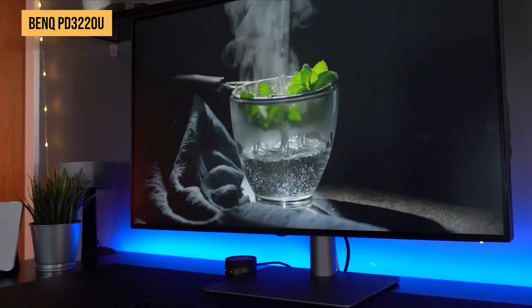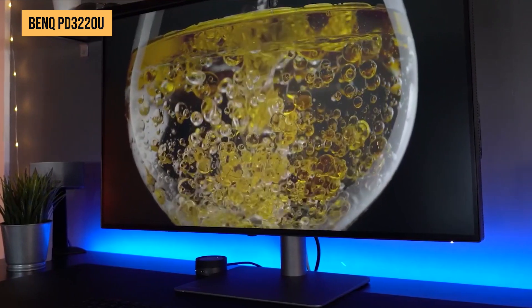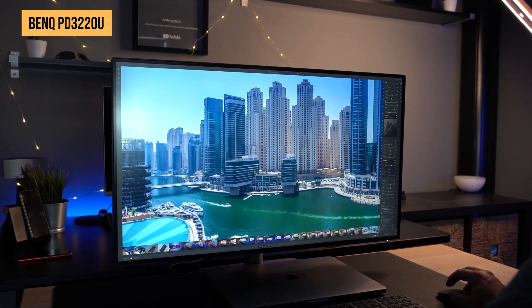The PD3220U also offers excellent ergonomics with height adjustment, tilt, swivel, and pivot options, so you can set it up exactly how you like. For those who need precision, versatility, and a stunning 4K display without breaking the bank, the BenQ PD3220U is a rock-solid choice.